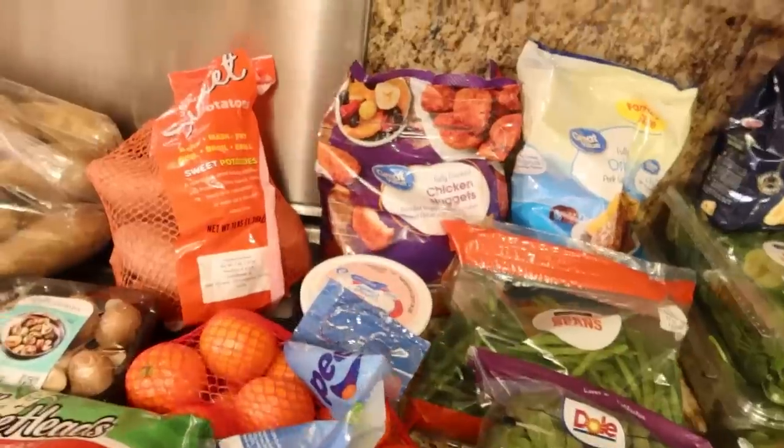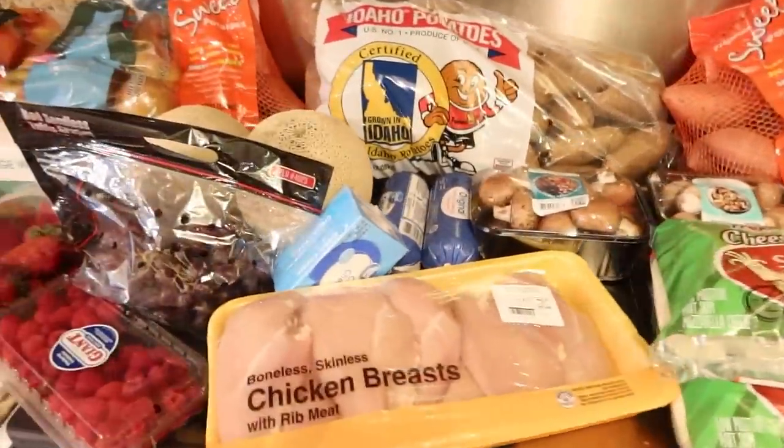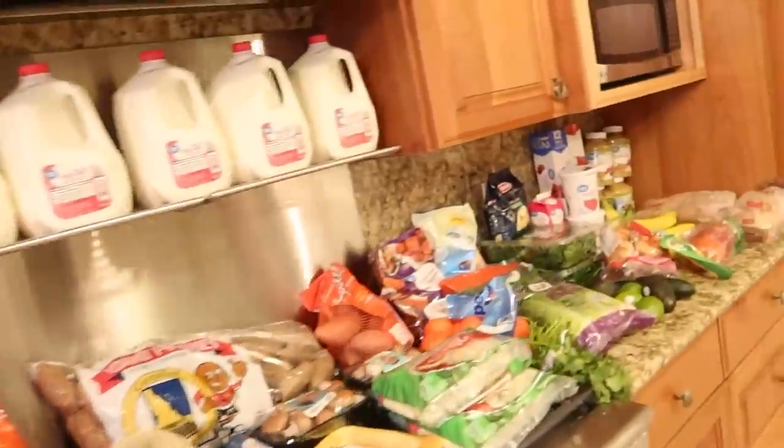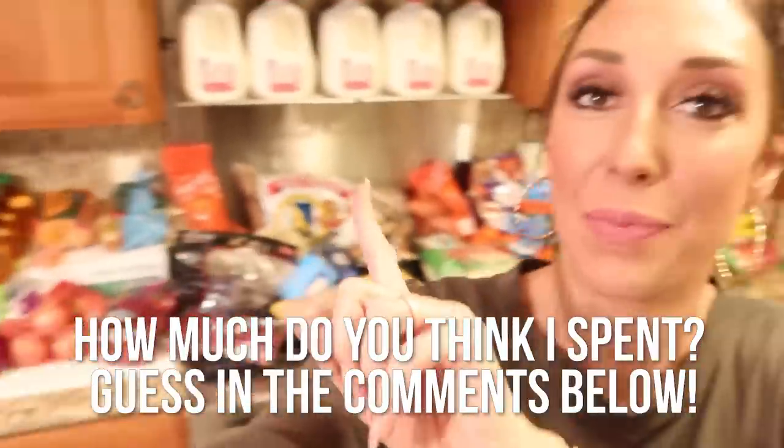As usual, let's see who can get the closest to guessing what I spent on these groceries. First let me give you a quick overview and then we'll play the guessing game. You guys are pretty good — let's see if you can do it this time too. I got these items at Walmart. What's your guess? Leave it in the comments below. No cheating — pause the video right now, go to the comments and post how much you think I paid, then come back and let's walk through them one by one.